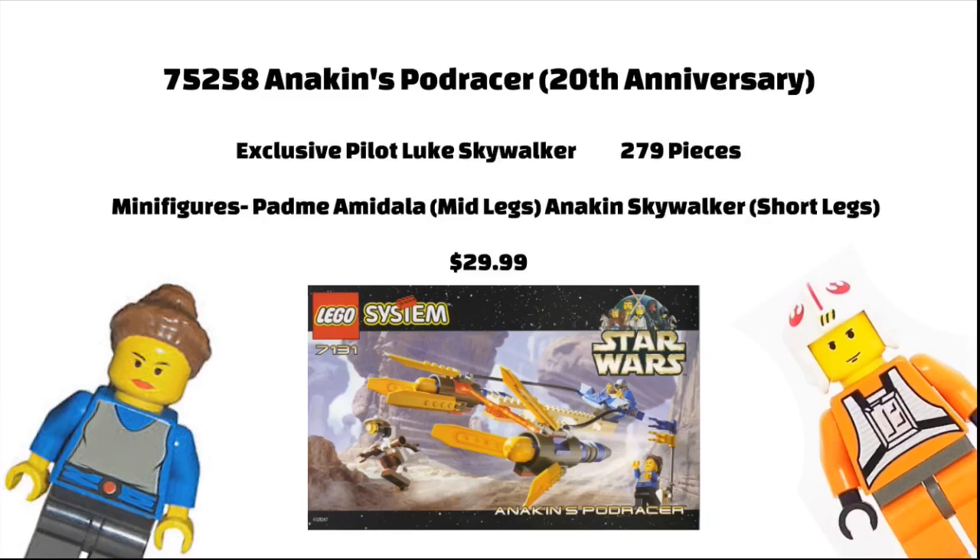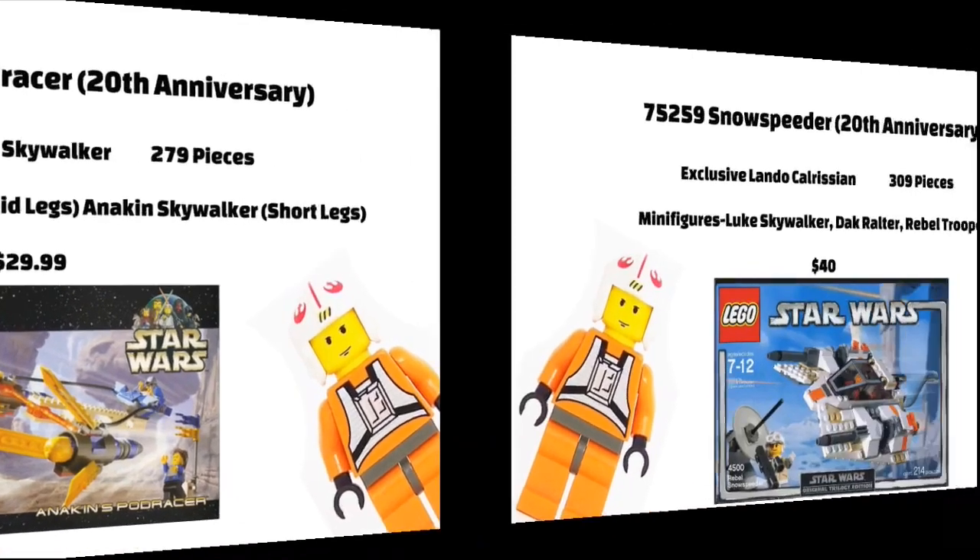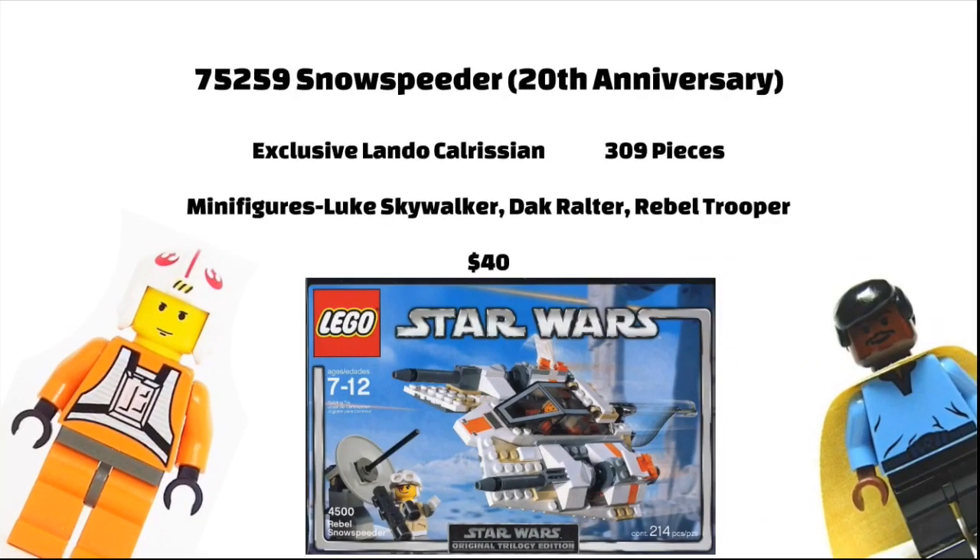Next is the 20th Anniversary Anakin's Podracer, which will include an Anakin minifigure with short legs and a Padme with mid-legs. I didn't think LEGO was ever going to use those again, but I will take them. It will include 279 pieces and will be 29.99 Euros. The Anniversary minifigure will be a Luke Skywalker in the pilot outfit.